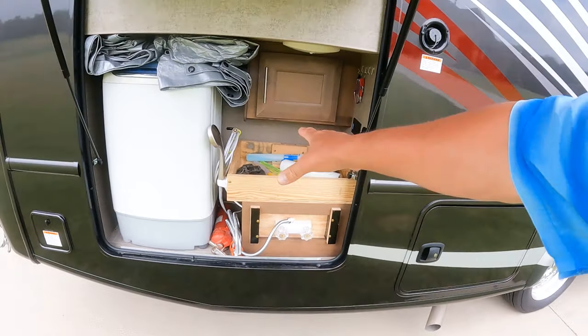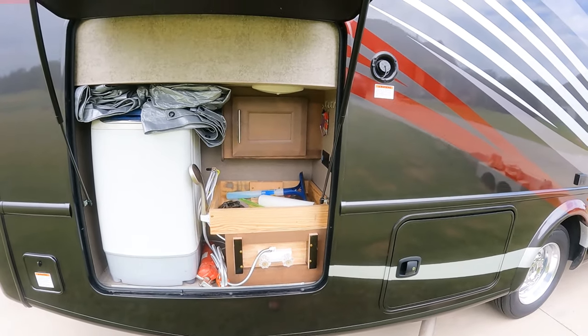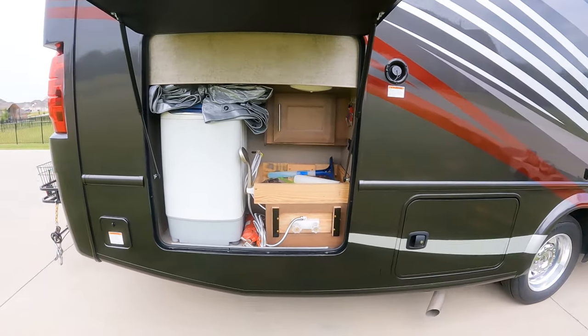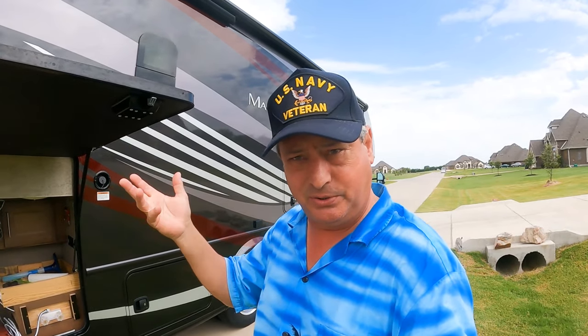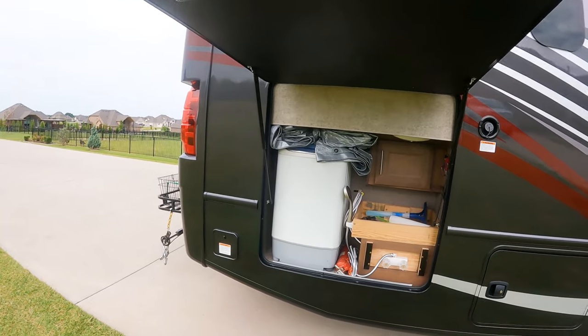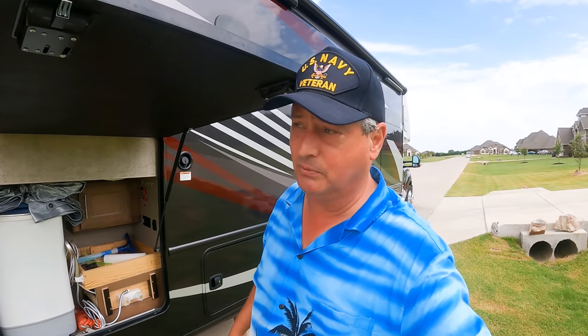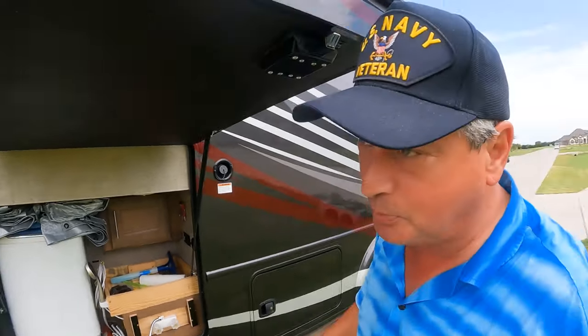So I deconstructed the sink and installed a shower and an additional storage tray, so we can now wash the dogs or dishes out here. I took out the refrigerator — we already had a washer and dryer, this motorhome has a washer/dryer prep in the bedroom, we just needed to be able to transport it. And while we were on our 2,000-mile journey to North Carolina...